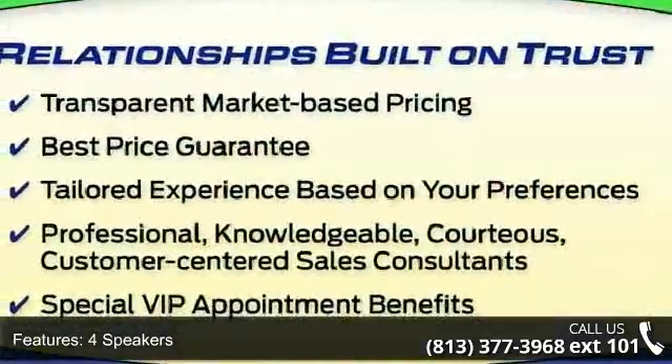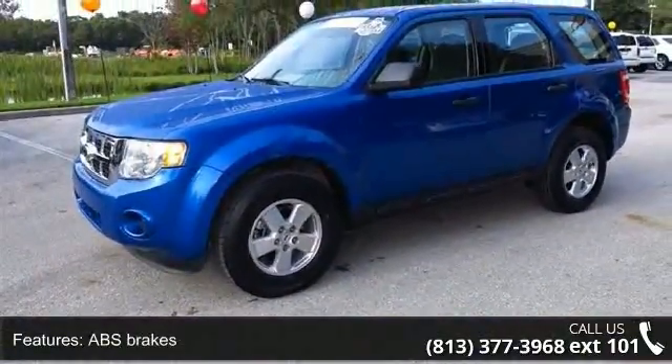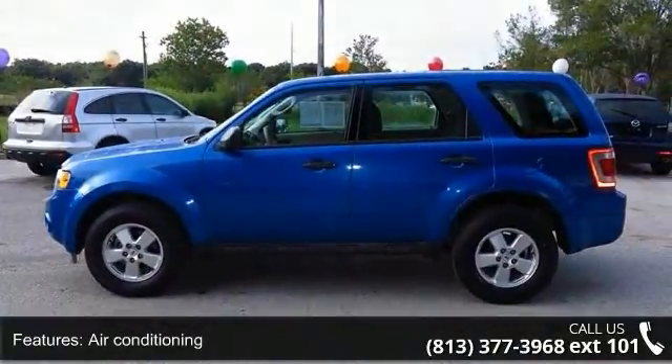4 speakers, 4.13 axle ratio, ABS brakes, air conditioning, alloy wheels, AM FM radio, AM FM single CD MP3 capable, brake assist, and cloth buckets with 60-40 split rear seat.